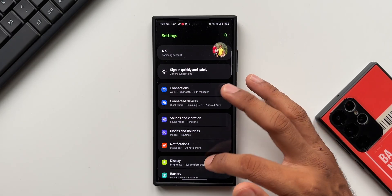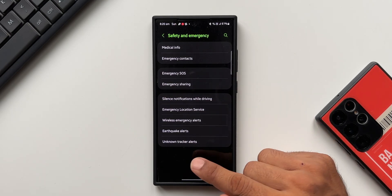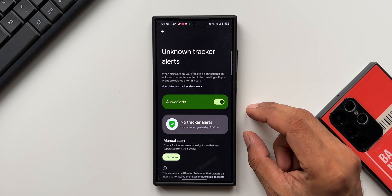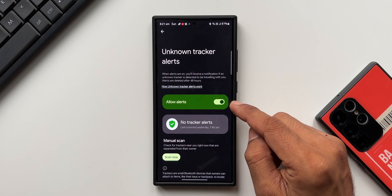Let's go to Settings. Right here in Settings, all you need to do is tap on 'Safety and Emergency.' All the way down you will have a feature called 'Unknown Trackers.' Let me tap on this — this is the page you're going to see.